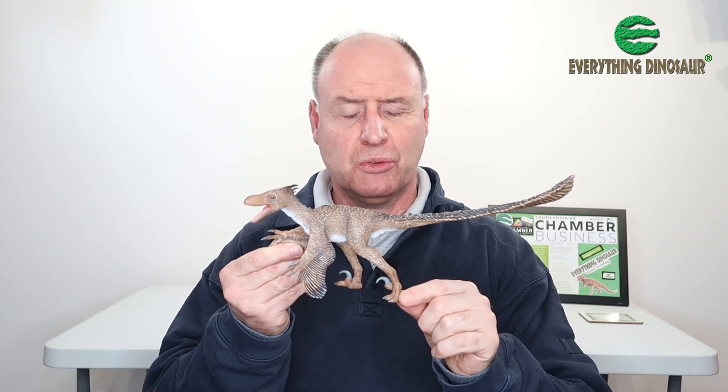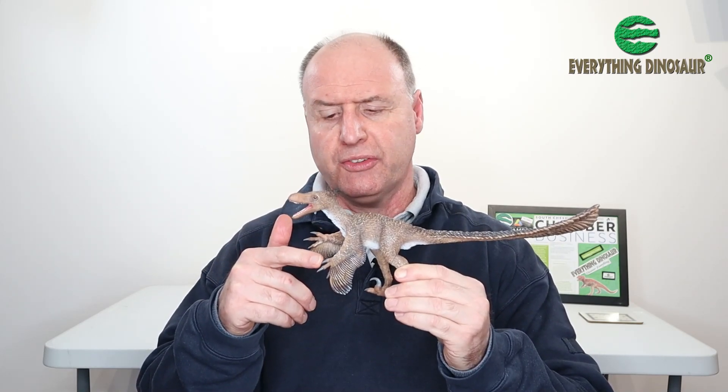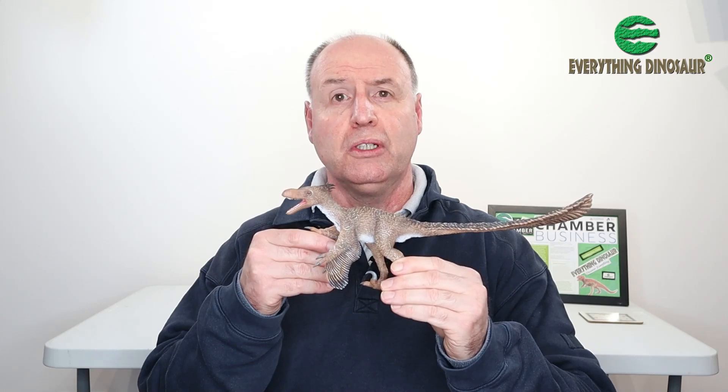Now unfortunately dromaeosaurs running on just two toes on each foot means there's a problem with balance, which is why this model has its left arm — the left wing — resting on the ground. That'll give it three points of contact, making this figure very stable. With regards to the wing itself in this work-in-progress figure, I believe the actual wing will be extended to cover the second digit of the manus — the hand — once they've got it as a fully stable model ready for production.